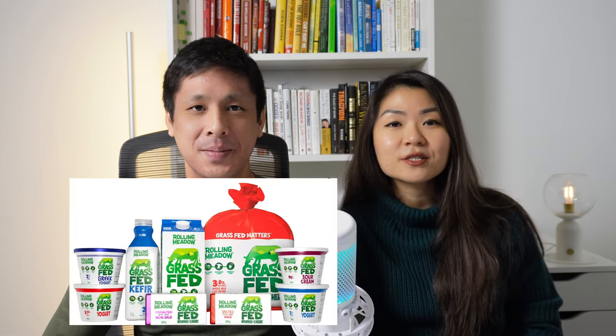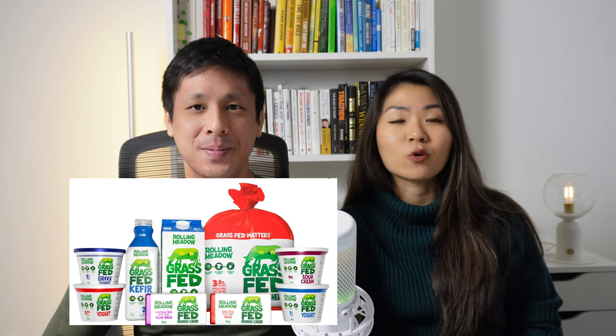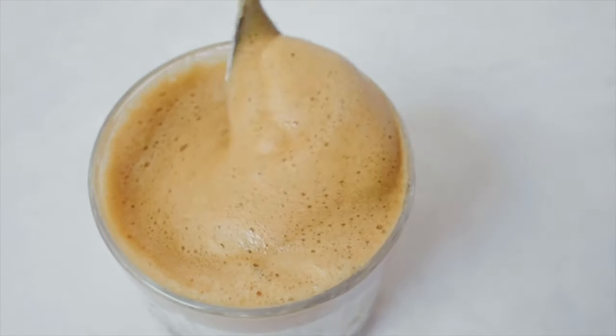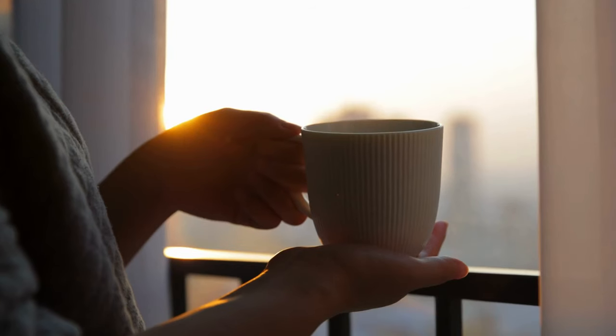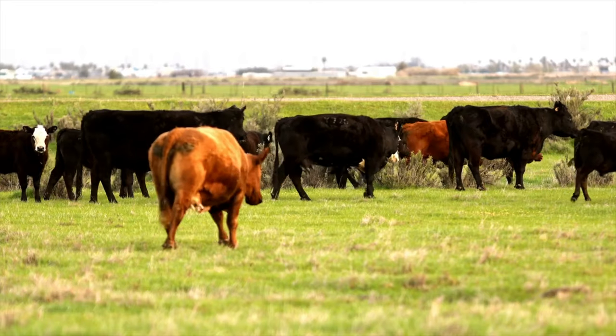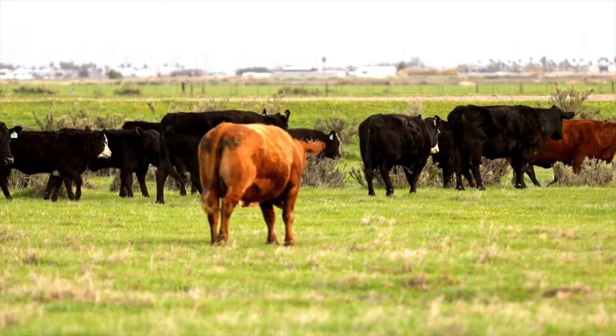If you have access to Kerrygold, which is the Irish brand made from Irish grass-fed cows, that's amazing. In Canada we have a brand called Rolling Meadows, which is a US-based brand with a whole line of grass-fed dairy products — that one's also really high quality. You can also add butter to your coffee in the morning to make bulletproof coffee with or without MCT oil or coconut oil, blending it up to make a creamy frothy latte.